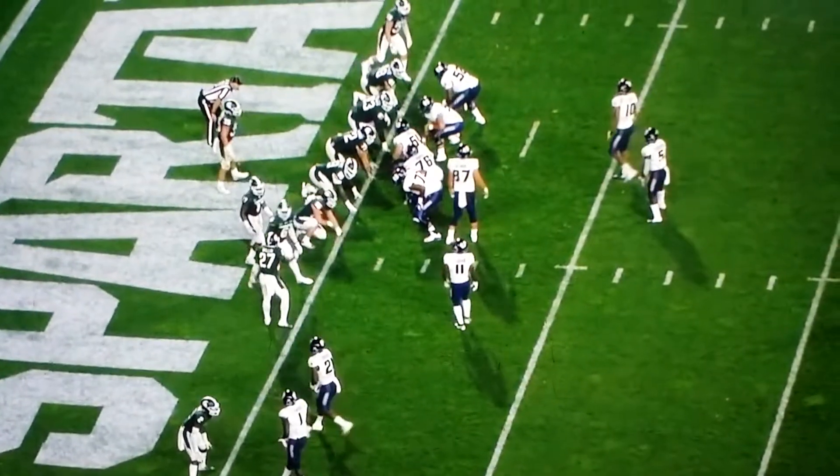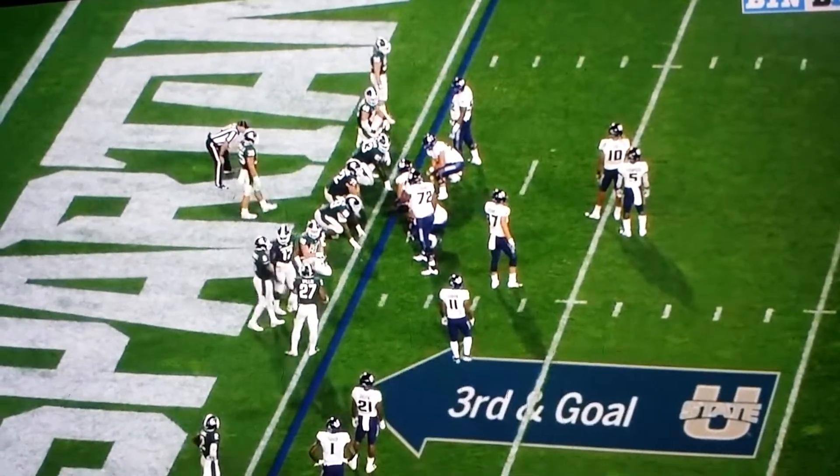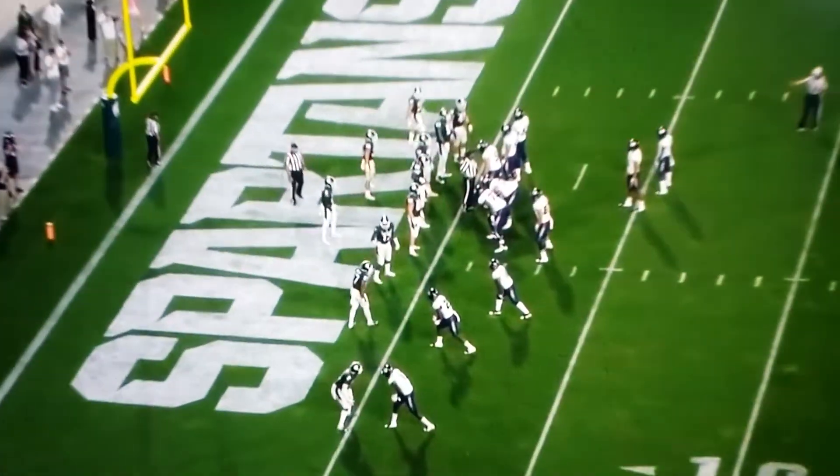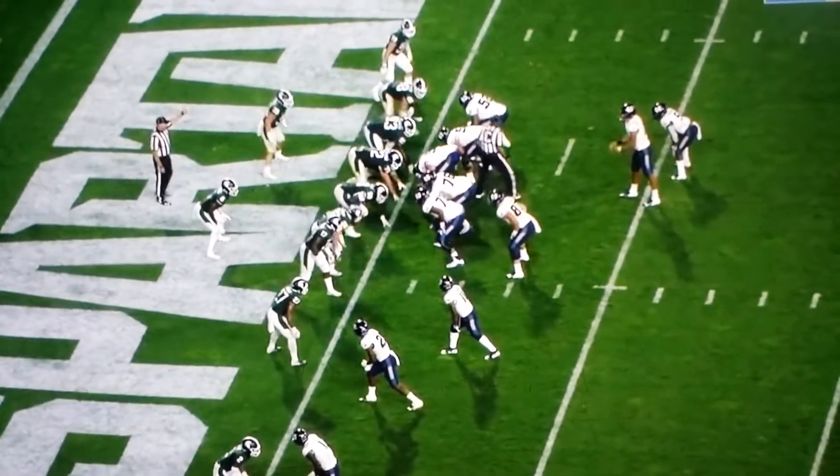Utah State three for three on third downs this drive. Surprised at that last ball — 30-24, but Utah State a foot away from tying this game and possibly taking the lead with an extra point.